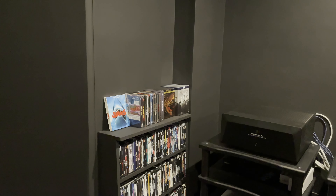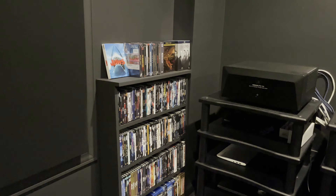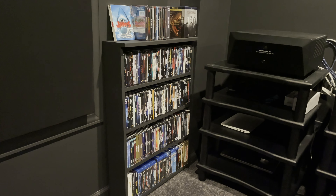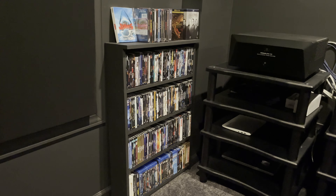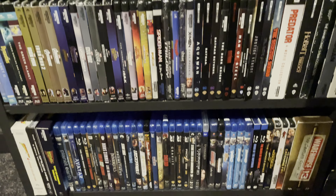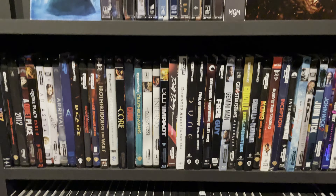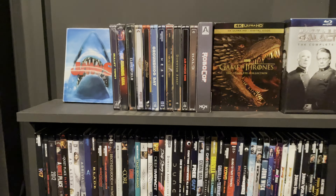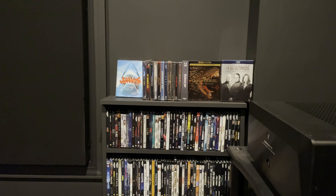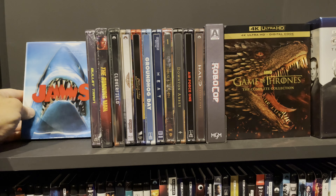Hello everyone. In this video I'm going to take you through my movie collection — a look at all my physical discs. I'll give you my brief thoughts about these movies and shows, including my likes and dislikes, my favorites, and my must-haves. The shelf is in alphabetical order for the most part. I have it divided so that my steelbooks are on top with my larger box sets, then all my 4K Blu-rays, followed by my standard Blu-rays and 3D movies.